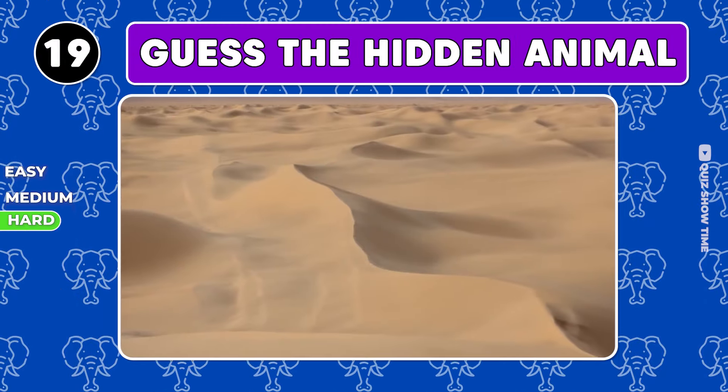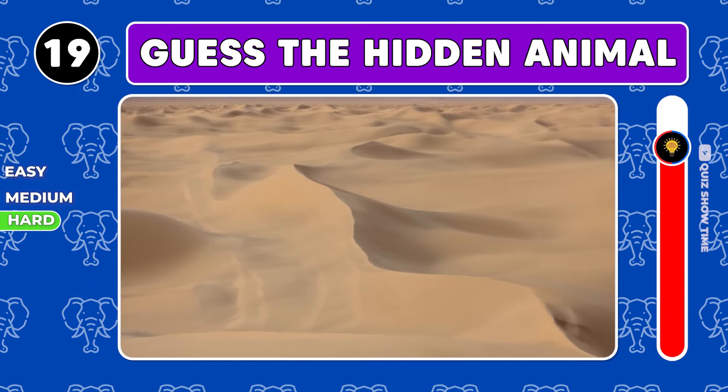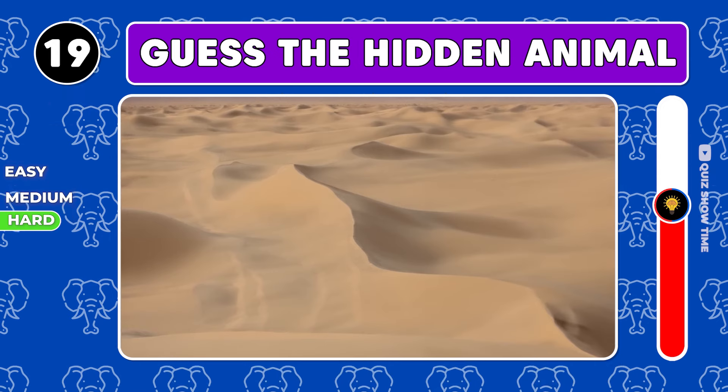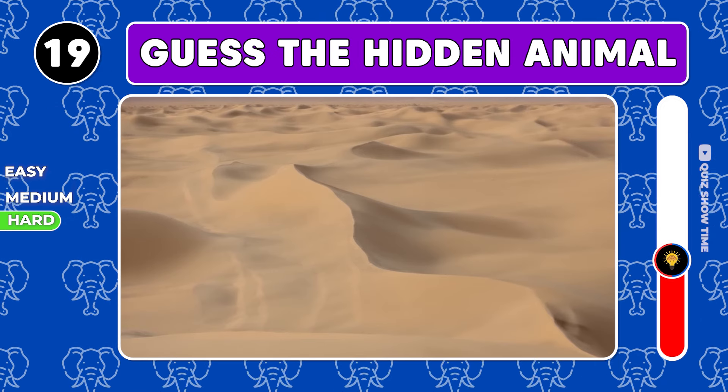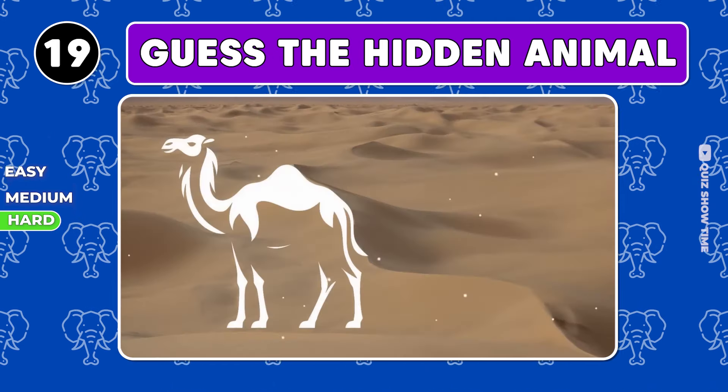Now levels for the most observant. Can you see the animal here? It is a camel.